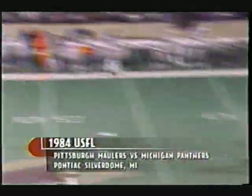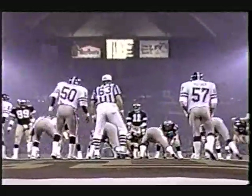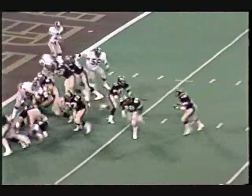Turnovers plagued the Panthers in the second quarter. Dan Short of Pittsburgh returned an interception 54 yards for a touchdown to make the score 14 to 7 in favor of the Maulers. It looked as if Michigan could tie up the score with under a minute to go in the first half, until Cleo Miller fumbled on third down and goal from the one yard line to end the Panther drive.